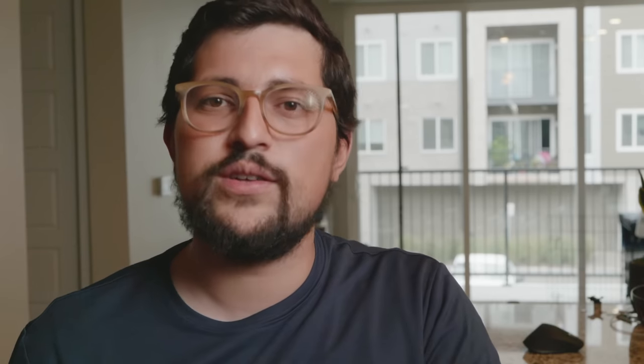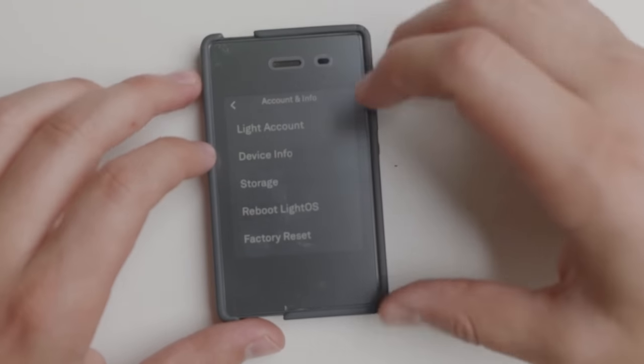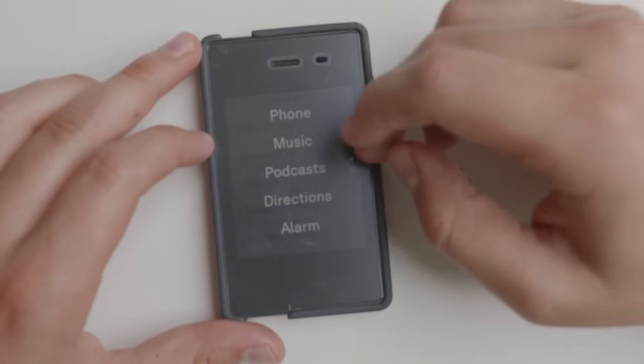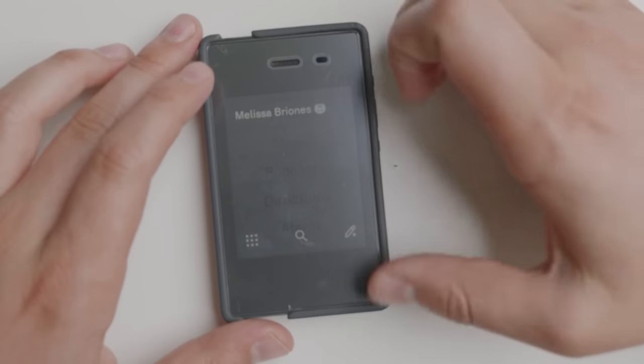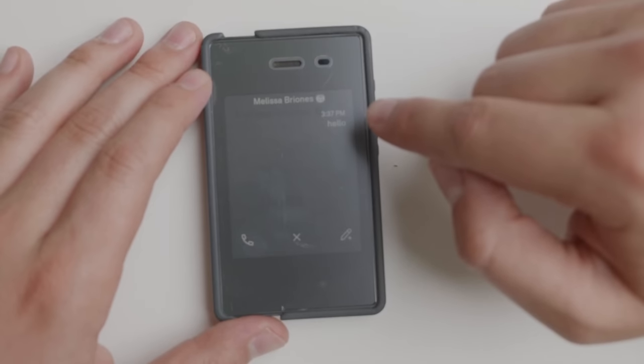My personal favorite dumb phone recommendation is the Light Phone 2. I've been using it for almost three years and I don't regret it. The team updates it regularly and communicates well. It has maps, music, and podcasts, and the e-ink design is something I personally enjoy — it's not for everyone, but it's a very solid option. They continue to improve it and there's an update coming that will make it even better than before.